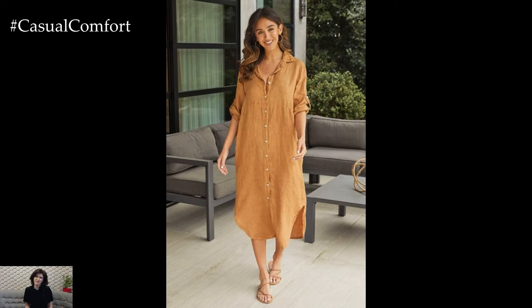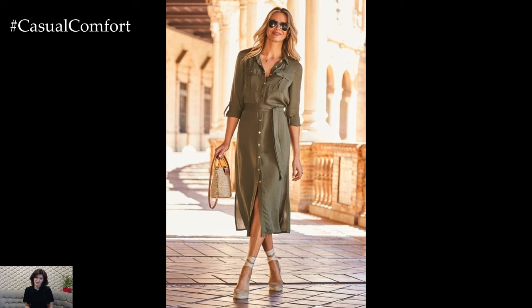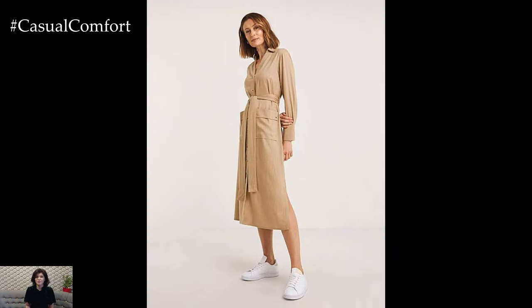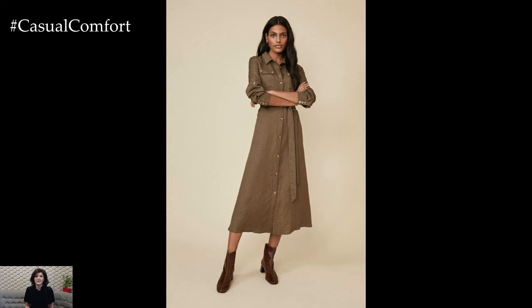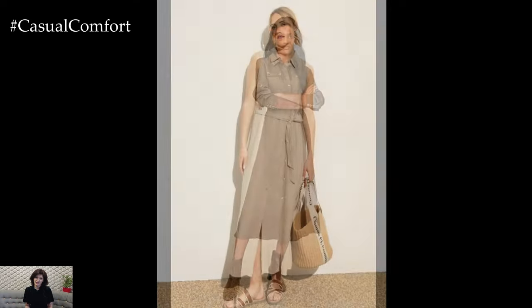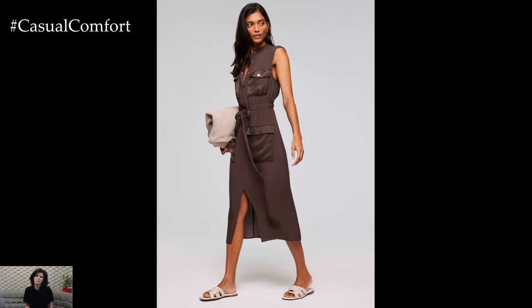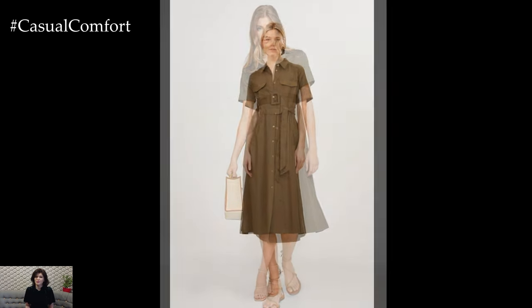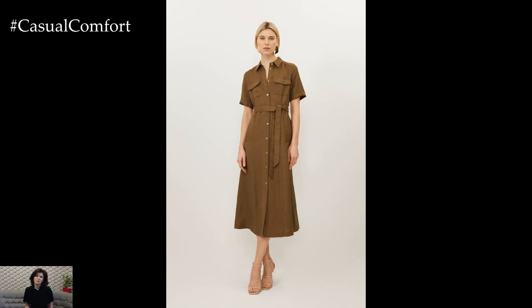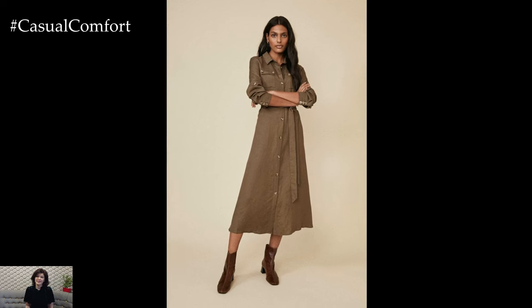Linen shirt dresses are not just for summer — they can be styled to suit different seasons. In spring, layer your dress with light sweaters or cardigans and pair with ankle boots or closed-toe flats; adding tights or leggings provides extra warmth. For fall, layer with a cozy knit sweater or trench coat and pair with knee-high boots and a scarf. Even in winter, wear thermal leggings or tights underneath and add a heavy coat or parka, with scarves, gloves, and hats for additional warmth. This adaptability makes linen shirt dresses a valuable year-round wardrobe addition.